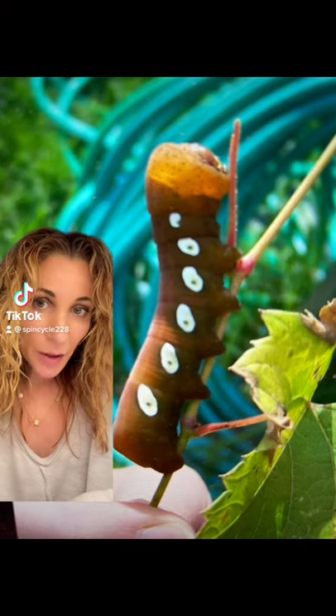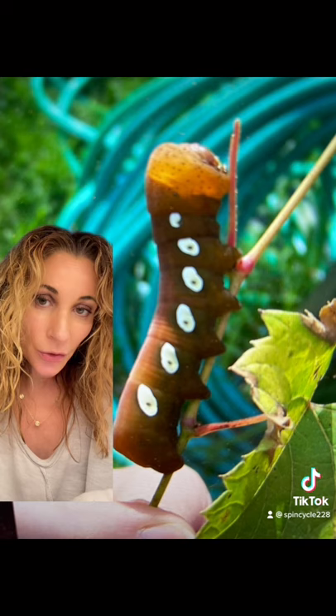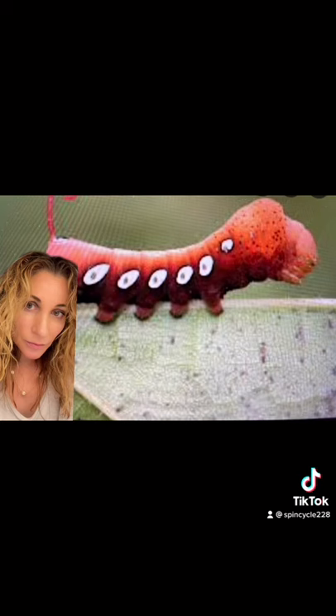Here's the caterpillar of the Pandora sphinx moth. They're found in North America — Nova Scotia and Canada. They can come in orange or green, as you see here, and when they're afraid they will pull their head inside of their body for protection. The caterpillar will always have six eye spots.